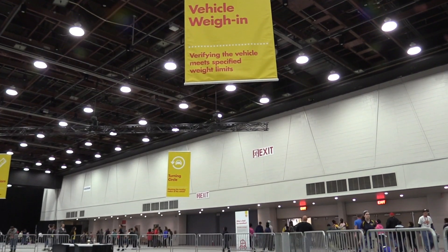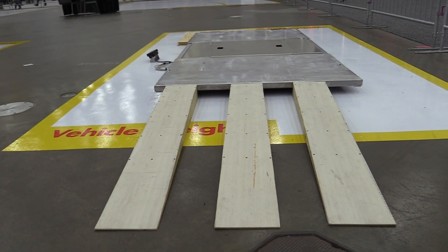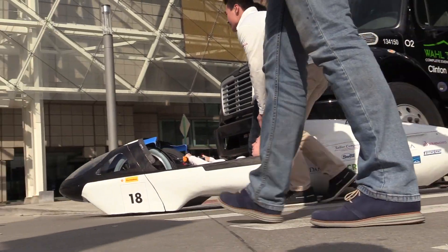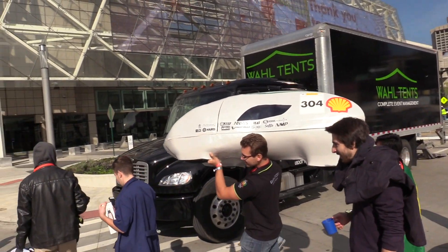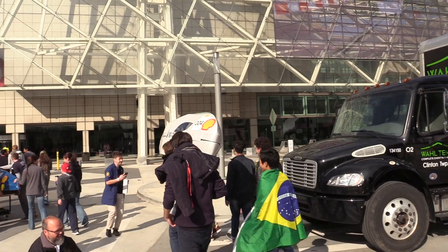Next, the teams have to get the weight right. Keeping the weight down on the vehicle is another great way to rack up those MPGs. The rules say that vehicles can't weigh more than 140 kilograms for prototype and 225 kilograms for urban concept. But funny enough, there are actually a lot of teams that were able to carry their vehicles to and from the track.